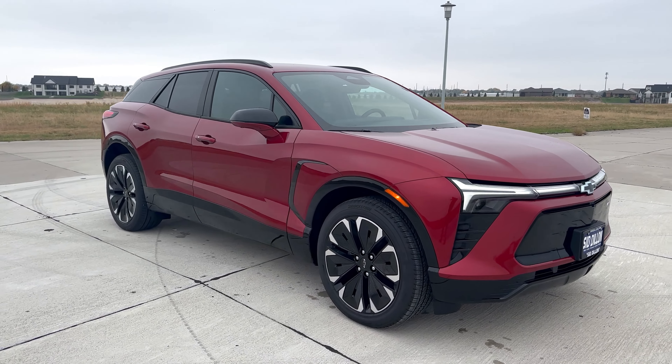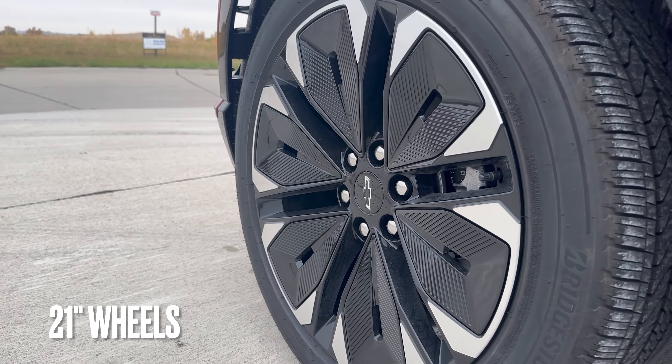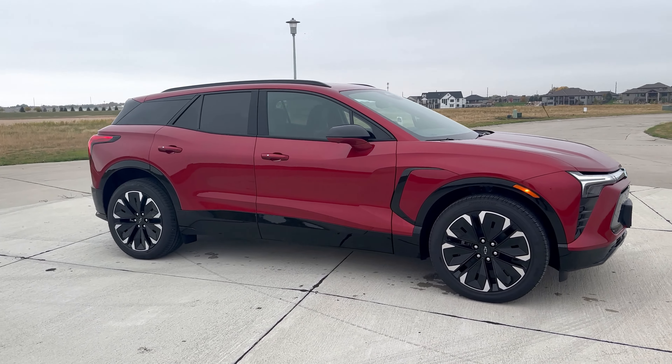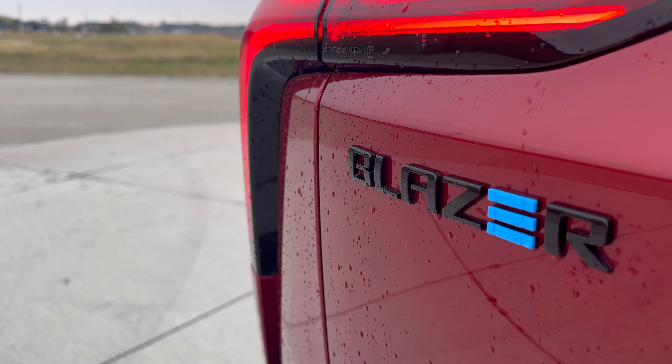Taking a look at the 21-inch aluminum wheel — good looking wheel for an EV, always could be better but not too bad. The Blazer has been around for a while, but the EV Blazer is an all-new model for 2024.